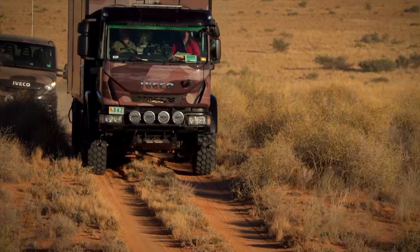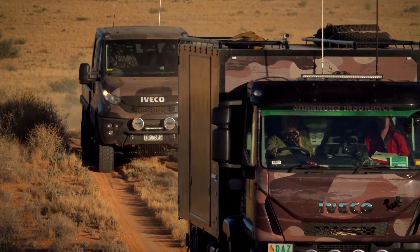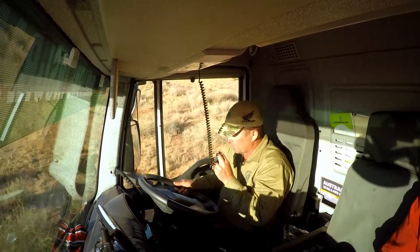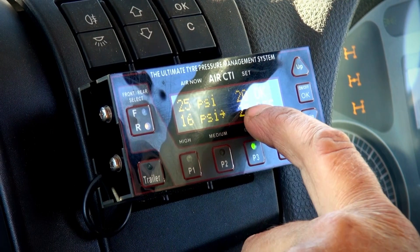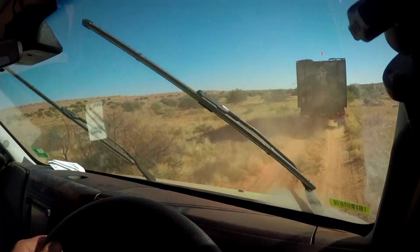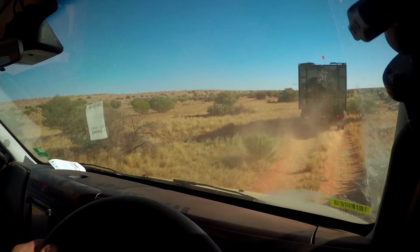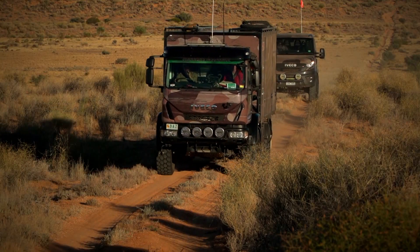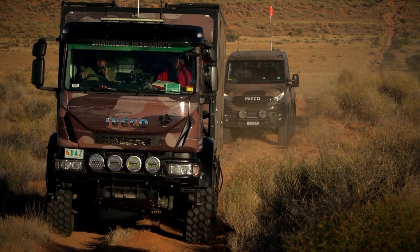And how's the Eurocargo handle the off-road conditions? Yeah, it's really good. There's plenty of torque down low and some reasonable suspension under it, and having the Air CTI tyre inflation system is actually one of the best things we've got going on this truck. With our old truck we used to have to stop and let the tyres down and pump them up, and we just save so much time being able to do that on the fly.